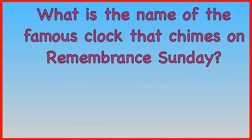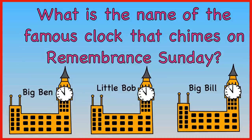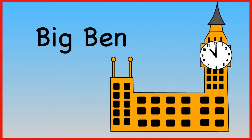What is the name of the famous clock that chimes on Remembrance Sunday? Big Ben, Little Bob, or Big Bill? The answer is Big Ben.